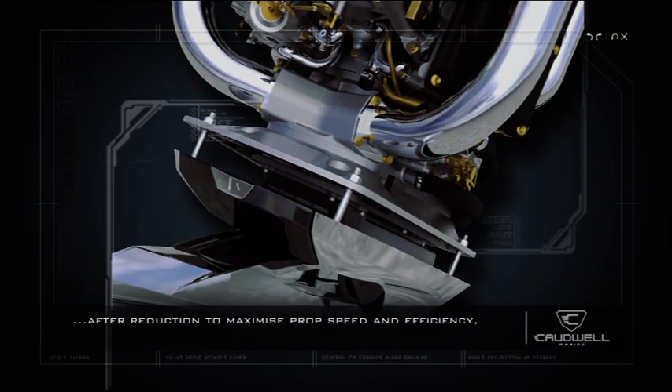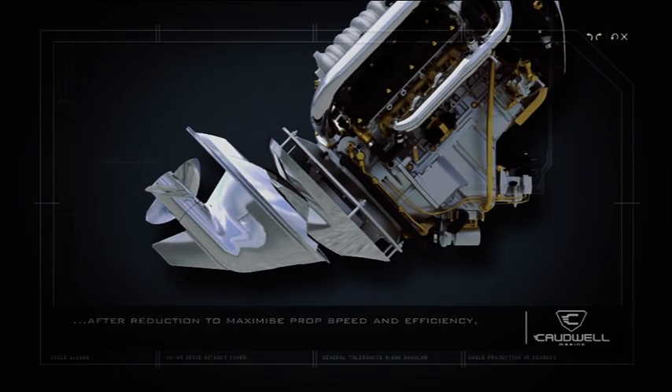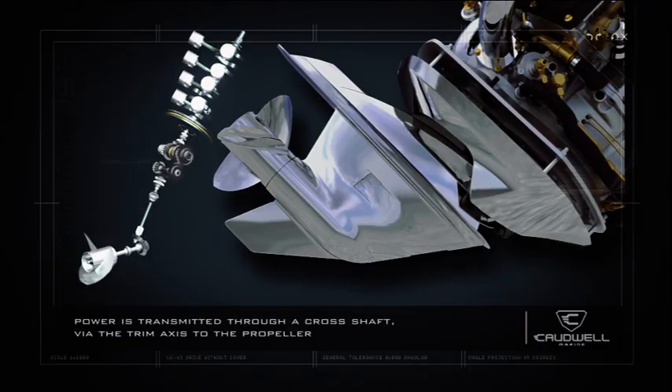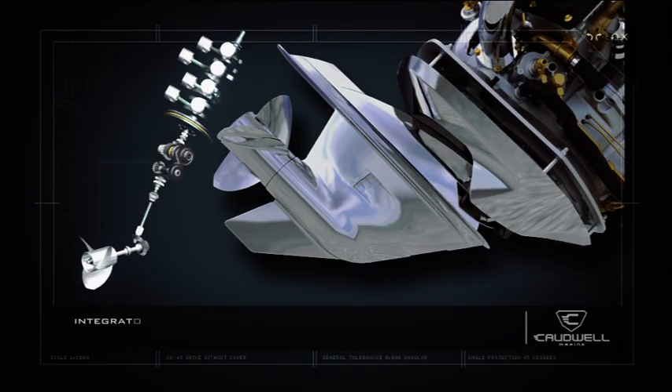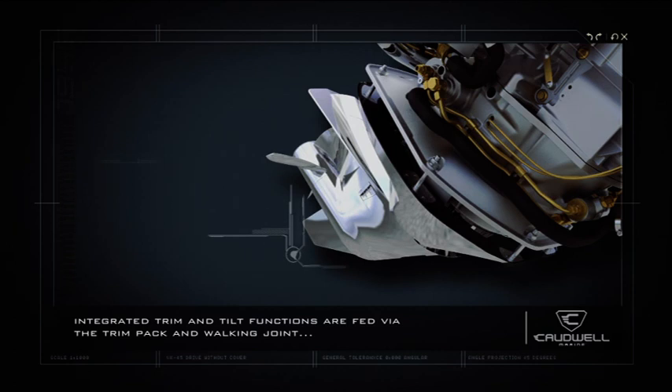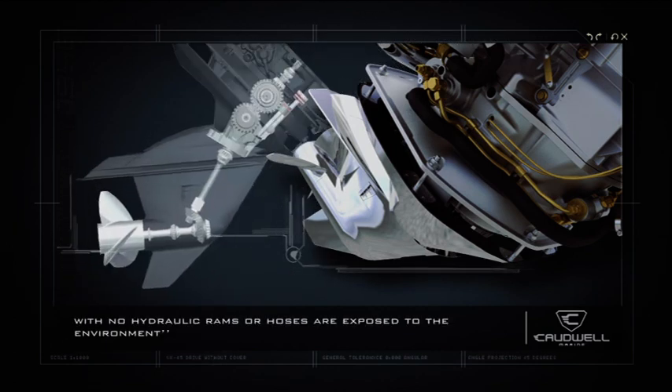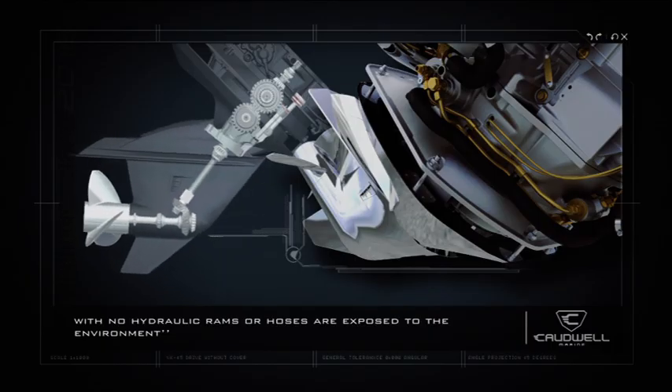After reduction to maximize prop speed and efficiency, power is transmitted through a cross-shaft via the trim axis to the propeller. Integrated trim and tilt functions are fed via the trim pack and walking joint, with no hydraulic rams or hoses exposed to the environment.